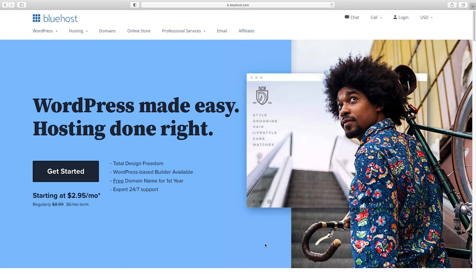When you follow that link, you'll end up right here. You've got quite a discount — $2.95 as opposed to $8.99 a month. You get expert 24/7 support, and it's a really easy way to get your WordPress set up. You also get that free domain name if you need it. Just click on get started.